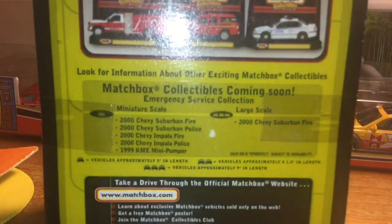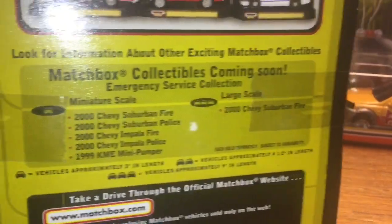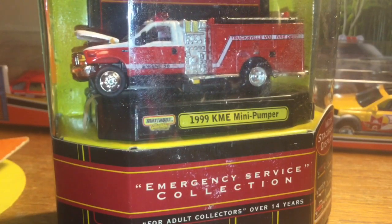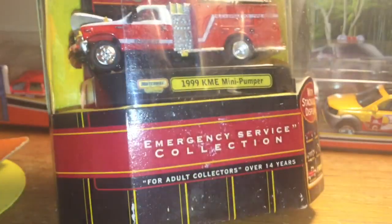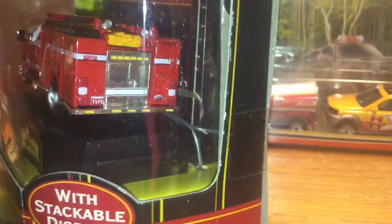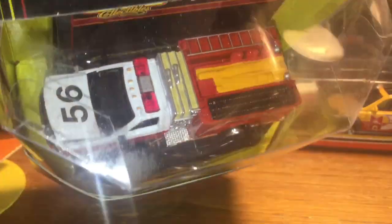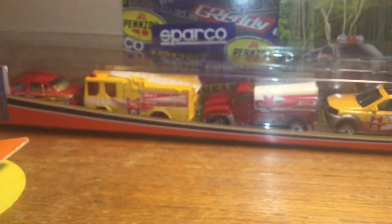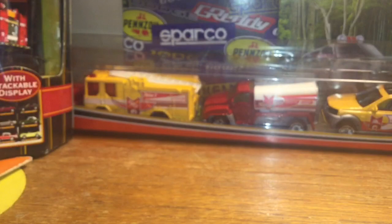If you look on the back, the 1:64 miniature scale has like five or six of them. There was also a large scale version, but the guy wanted $95 for it - they usually go for that online, there's one on eBay for like $80. This Ford truck is really, really nice - 360 detail. There's another version of this without the 56 on the hood which I still need to get. This one is based off of Trucksville Volunteer Fire Department, with the white stripe on the side.